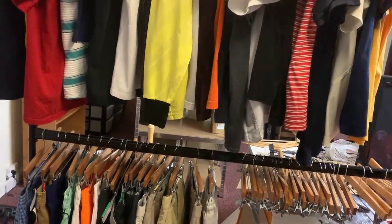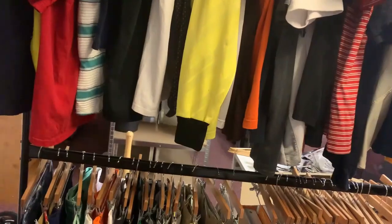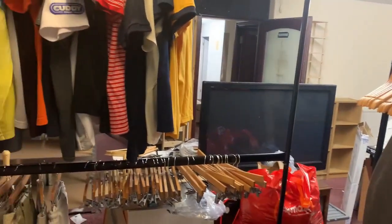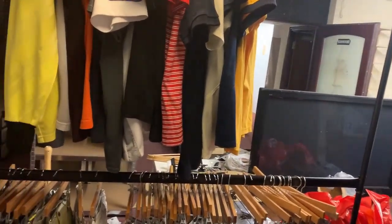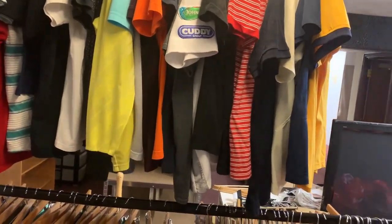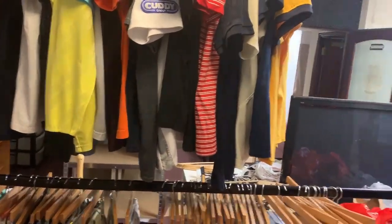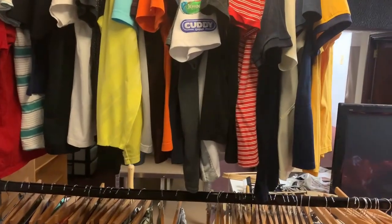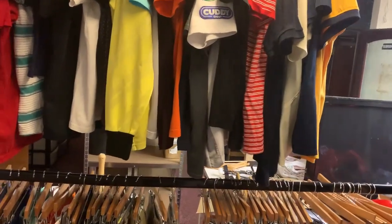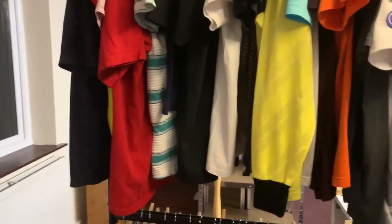I'm going to nip to Home Bargains if it's still open. There's two of them and at least one should be open — hopefully both. There are a few more things I've realised I need for the office. I'm going to grab a few more things and give my back a break, because carrying quite a few clothes at once — they're not as light as you might think. Then I'm going to go home and get some more clothes to bring over. I'm not sure I'll get everything done tonight, but I've always got tomorrow. It's the 23rd of December, so I'm not going to be shipping anything now until after Christmas, which gives me a bit more time.